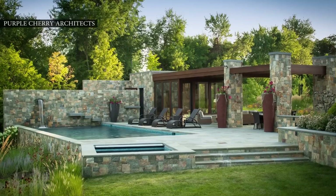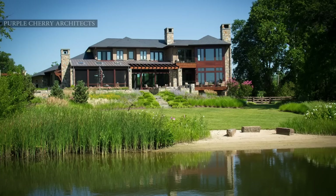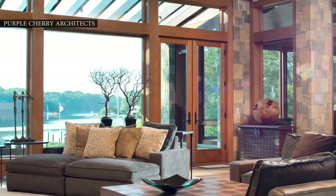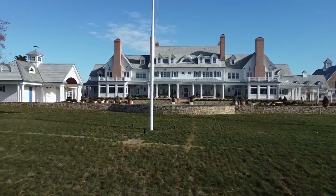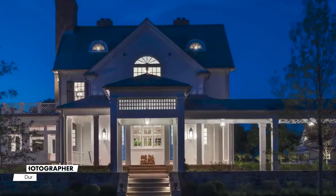We never come at any project with the same ideas. We are open to developing any style of architecture, any emotional feeling within a space. The reality is we go from mountains to fields to water — most of our properties are view properties, so we're really oriented on whether it's a 360-degree view or a direct view. I am Kathy Purple Cherry, based out of Annapolis, Maryland.